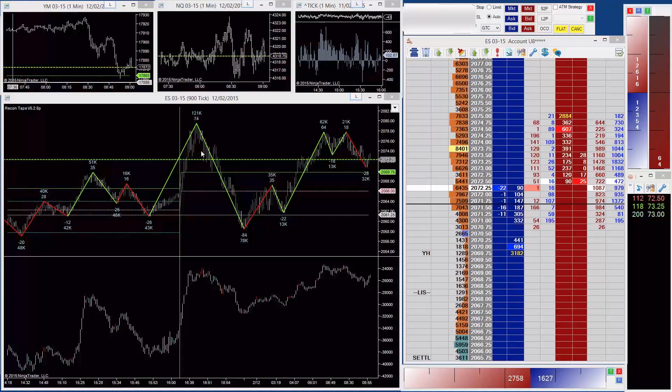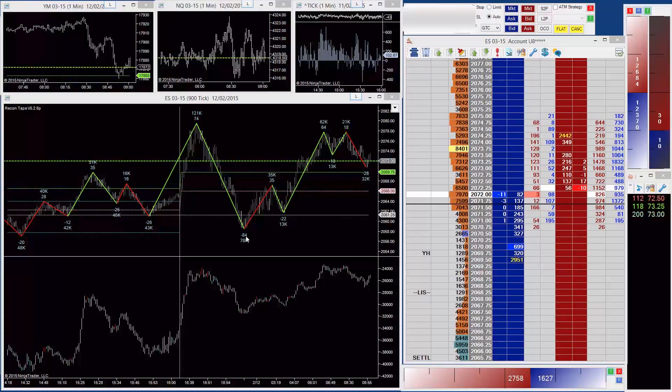You can see swing charts here - the green and the red lines with the numbers above and below. The numbers represent the size of the move; in this case this is a move down of 84 ticks, and also the amount of volume in the move. In this case again, we can see this down move traded 78,000 contracts.